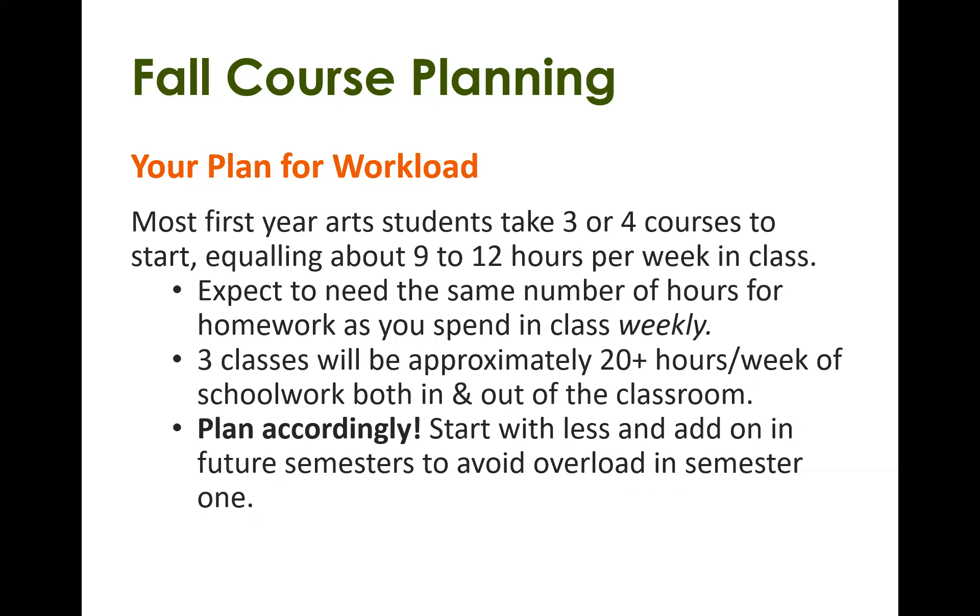You might have questions about workload. If this is your first year, students usually take between three or four courses to start — that can equal about nine to twelve hours per week in class. On average, for every hour you're in class, you should expect to put in about two to three hours of homework outside. For example, if you're taking three classes, that's approximately 20 or more hours per week of schoolwork both in and outside of the classroom. You'll have to factor that with any other responsibilities like work or family commitments. I usually recommend starting with less — you can always add more classes in future semesters — but it's really important not to overload yourself in the first semester.